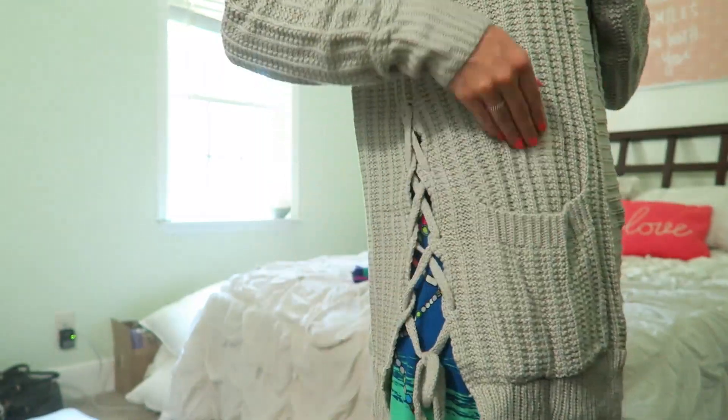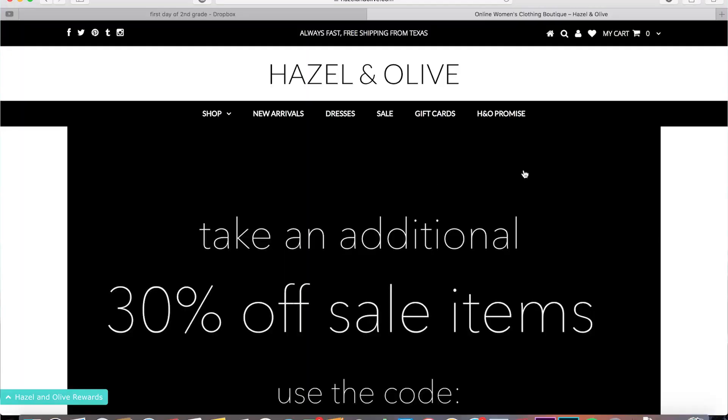The very first thing is this sweater that I'm wearing — it's a cardigan. It's adorable. It has a braided, tied look down the side. It's long, it has pockets, and you can find this at Hazel and Olive Boutique. I love the comfort, the fact that it's neutral, and that it can pretty much just dress up any casual outfit that I'm wearing, which brings me to my next item.